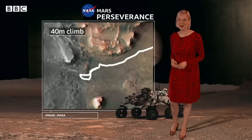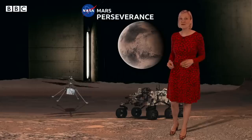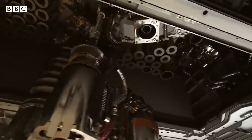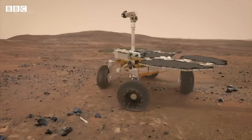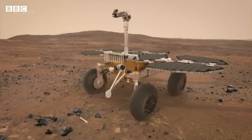Now it has a 40-metre climb to reach the top, so it's deployed the mini Mars helicopter to scout the best path ahead. The scientists hope the rover's high-tech instruments will find clear signatures of life. But the best samples will be left on the Martian surface and collected by a future mission that will bring the rocks back to Earth.